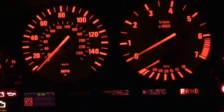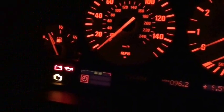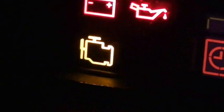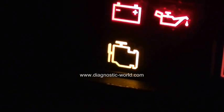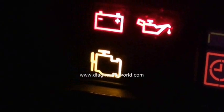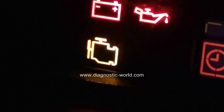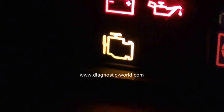Thank you for watching this Diagnostic World video. Right now we're in the driver's seat with the ignition on, and we're looking at this light here. It's what's known as the engine management light, EML light, or simply the engine light. Depending on which vehicle you're in, it can mean a few different things — some vehicles it means engine diagnostics, some vehicles it means emissions control.